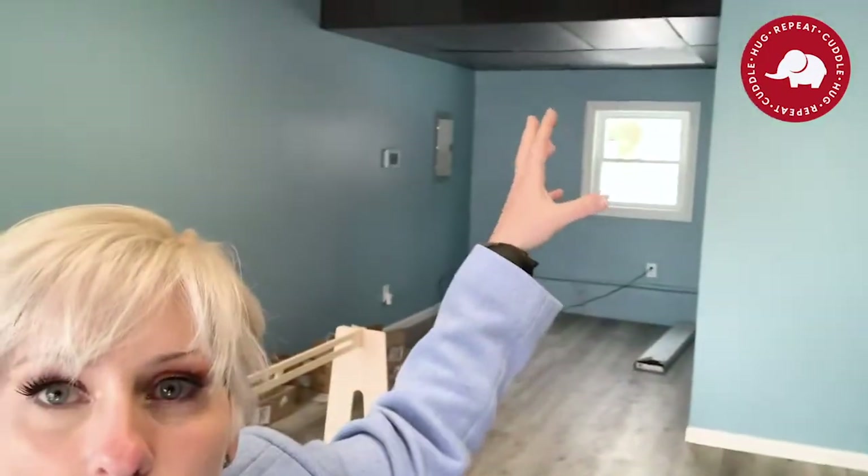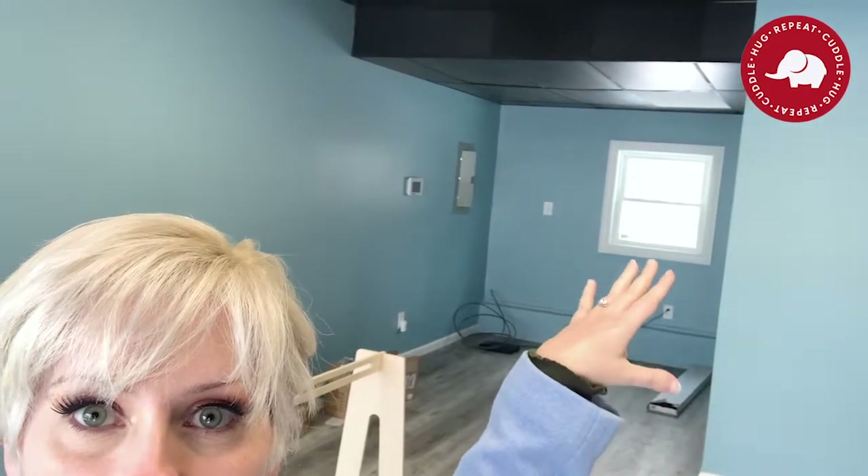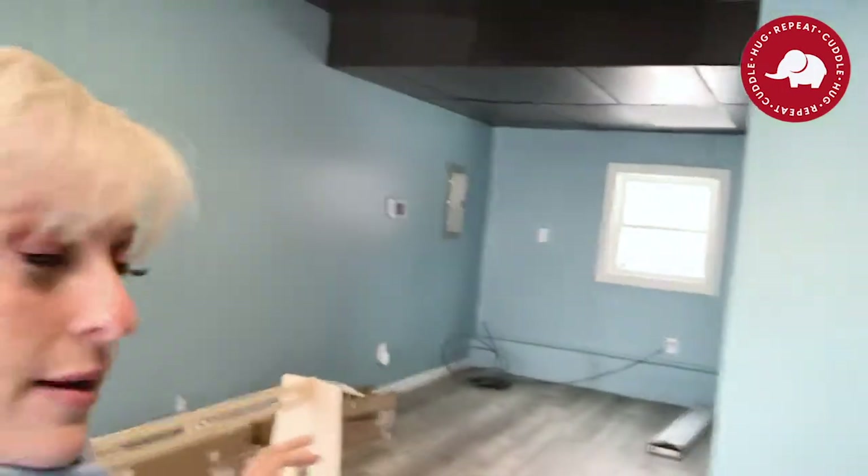Over here behind me, back in that corner, is going to be storage — probably a large wardrobe right there, and a bench underneath for seating with more storage. Up here will probably be the cash wrap where someone checks people out.